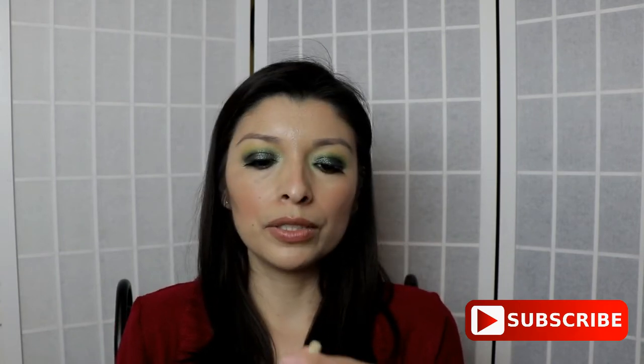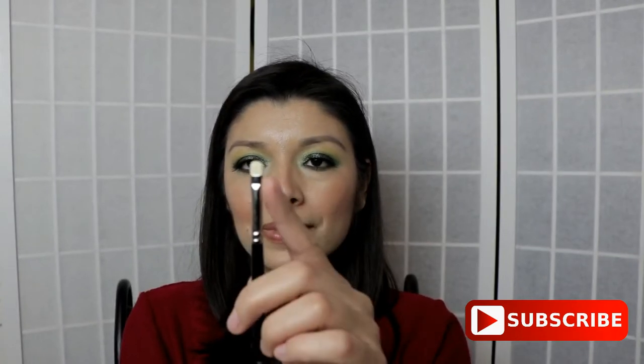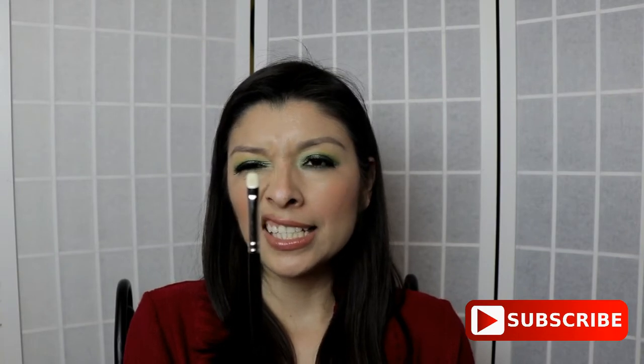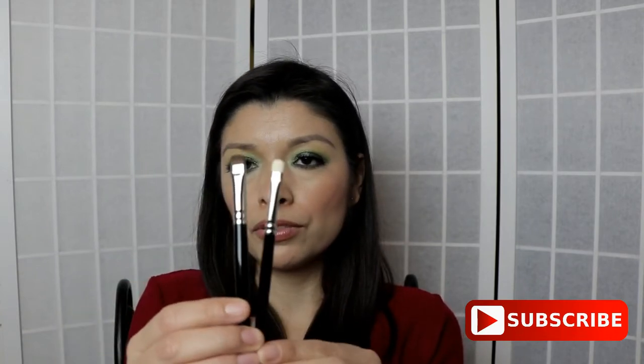Another brush I purchased to try to smudge my eyeliner — I can't remember the number — also didn't do a good job. I really didn't like it. I prefer the one I just recently purchased, the B5510, because it does a great job and it's not harsh on the skin. So over this older one, the B5510 is the one I recommend if you're looking to apply eyeshadow or smudge your eyeliner.